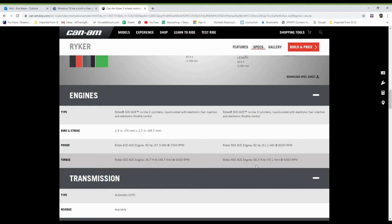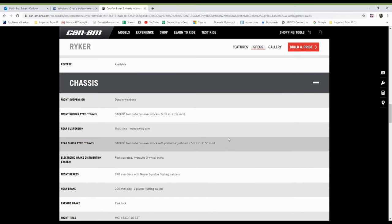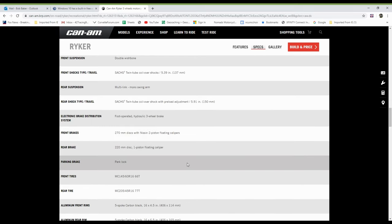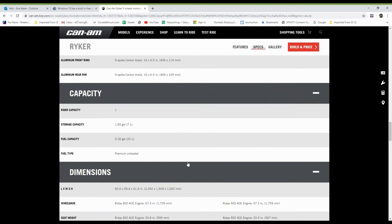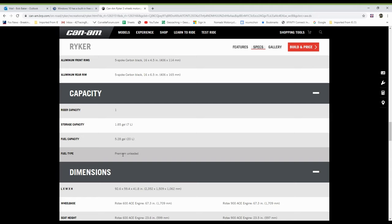Looking further down the website, they talk about the chassis, the double wishbone suspension, shocks, electronic brake distribution system, and tires. It also has a parking brake, front and rear tires with aluminum rims. Rider capacity is one. Storage capacity is small. Fuel capacity is 5.28 liters and fuel type is premium unleaded.